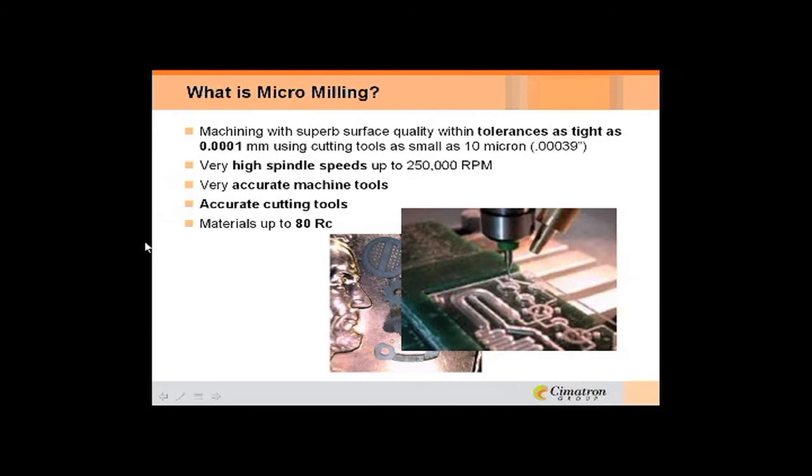Starting off with: what is micromilling? It's machining with superb surface quality with tolerances as tight as 0.0001 millimeter, using cutting tools as small as 10 microns or four-tenths of an inch. Micromilling machines have high-speed spindles up to 25,000 RPM. I did read an article about the University of Florida that is working with a direct spindle that will go a half a million RPM — this whole market is really remarkable.